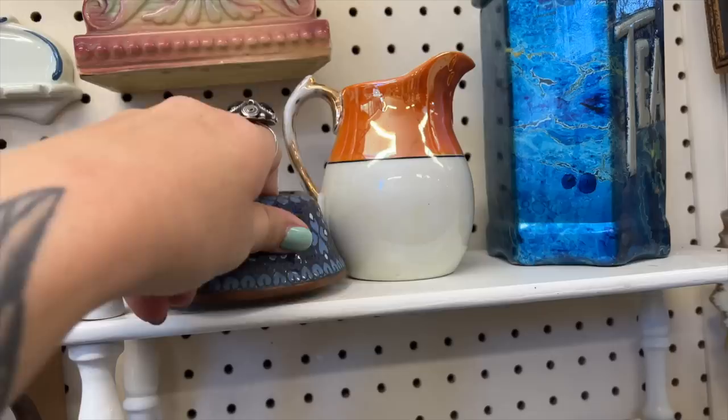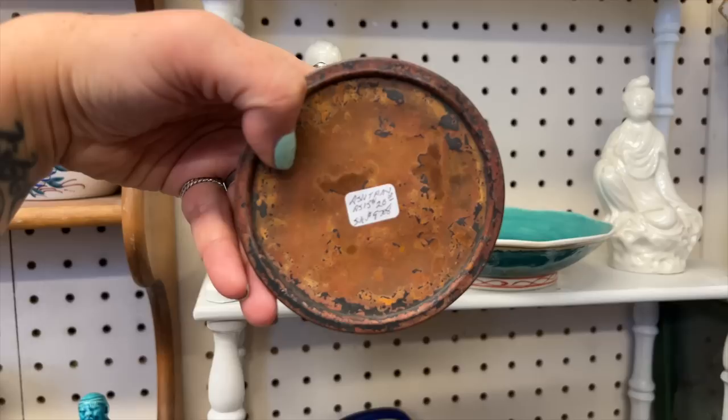I'm going to grab this beautiful old cloisonné ashtray for myself — it's $20 and the colors are so pretty on it. I'm going to use this to burn incense.